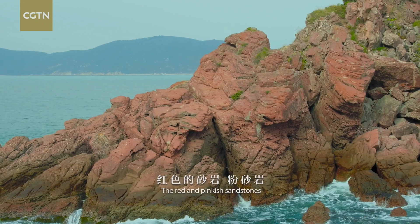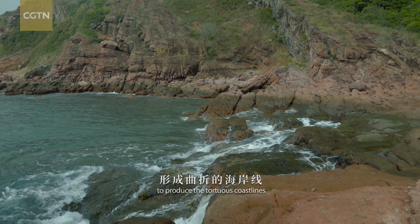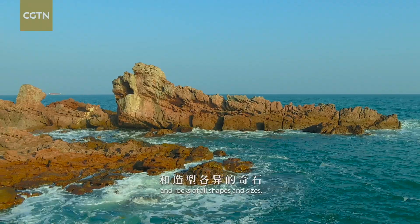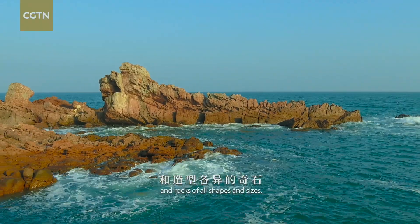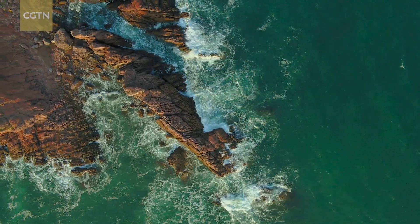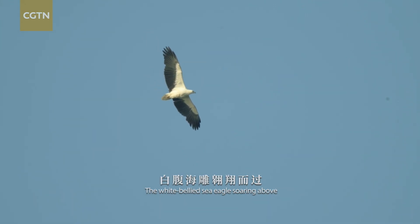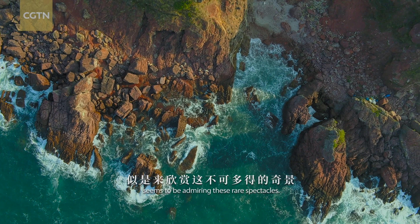The red and pinkish sandstones and conglomerates were eroded to produce the tortuous coastlines and rocks of all shapes and sizes. The white-bellied sea eagle soaring above seems to be admiring these rare spectacles.